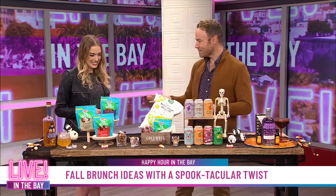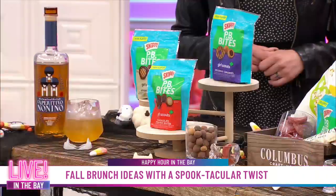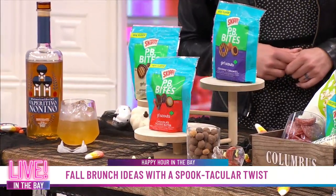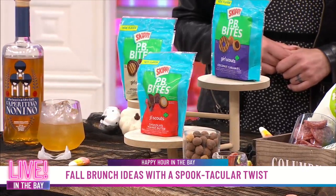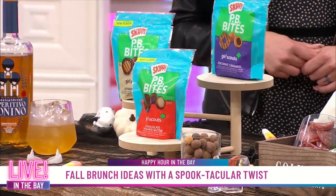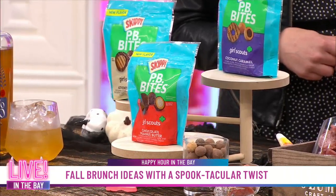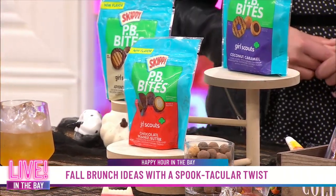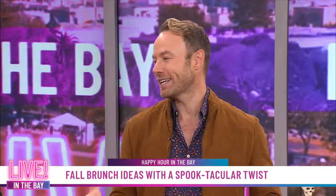This is a game changer when it comes to brunching. I have some brand new Skippy peanut butter bites inspired by Girl Scout cookie flavors. We have coconut caramel, chocolate peanut butter, and Adventureful. It has a nice crunchy center, and on the outside the coating is that delicious Skippy peanut butter. These are perfect on their own, or you could put them in a bowl of oatmeal or a Greek yogurt parfait. The flavors are absolutely delicious — you get that crunch, and it's all about the nostalgia.